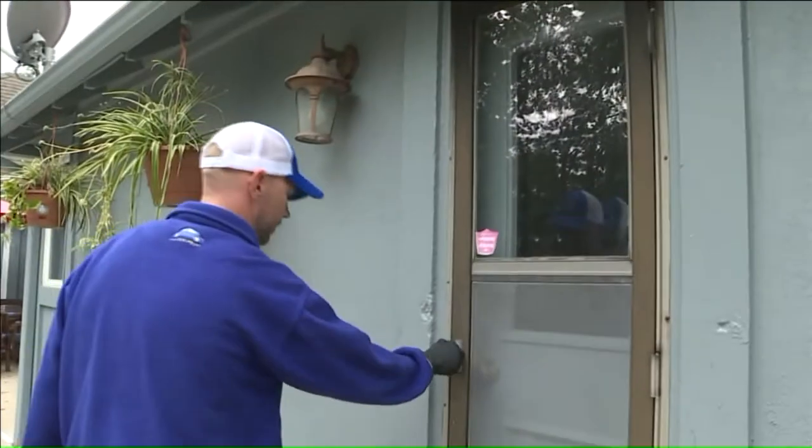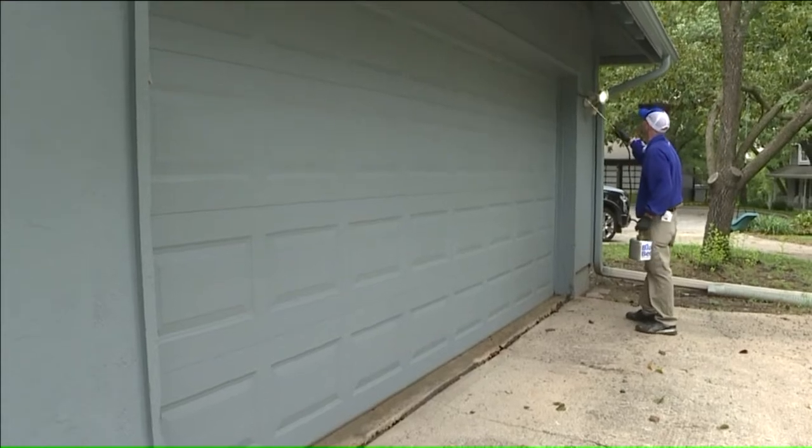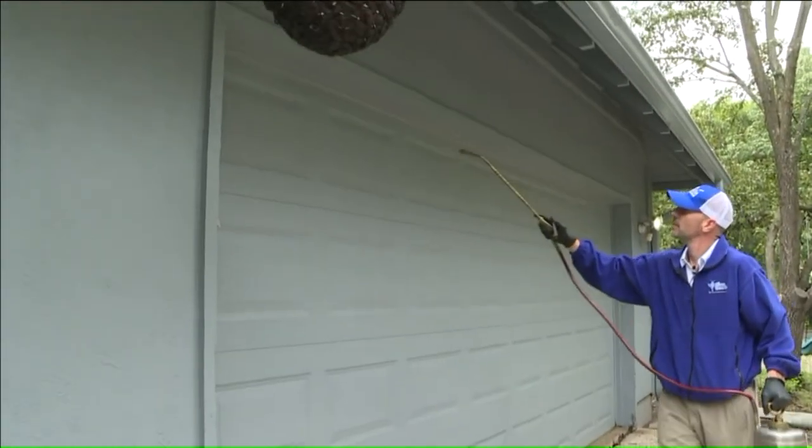He says there are some simple ways to keep the bugs at bay. If you're a homeowner and you have a lot of vegetation that's actually touching the side of your house, not only is that a highway for stink bugs to get in, but ants and any kind of insects. So keeping vegetation away from the foundation if possible. Another way is changing outside lights from white to yellow. The warmer light is less attractive to bugs.